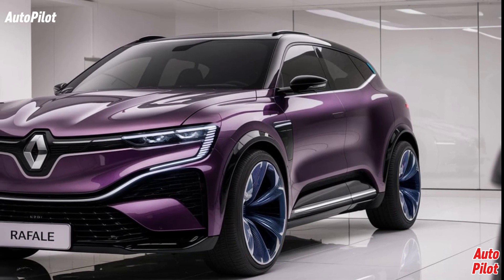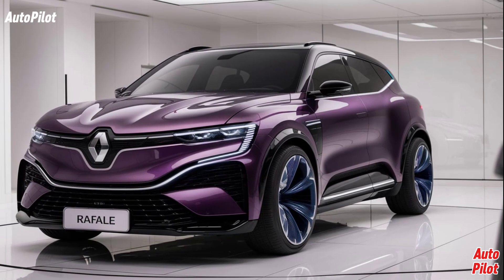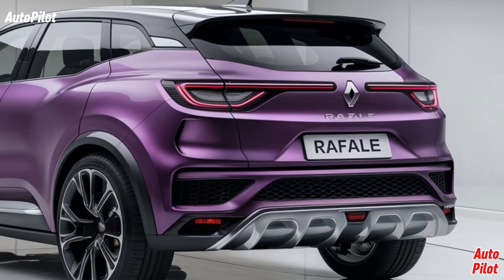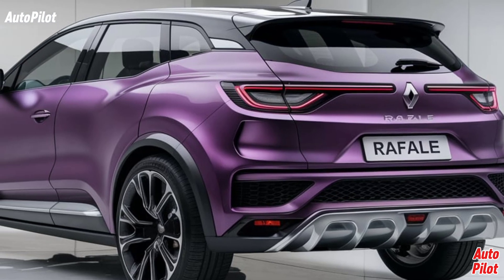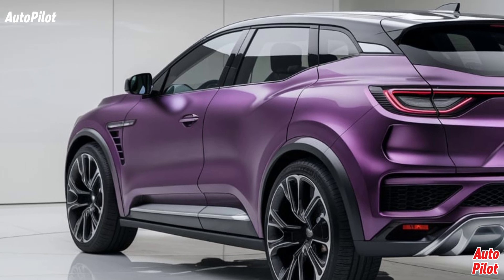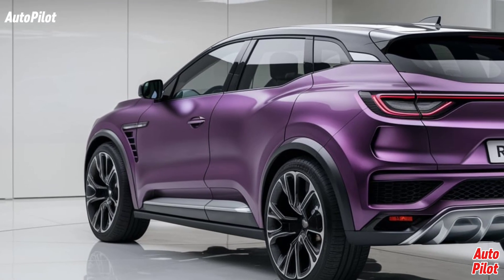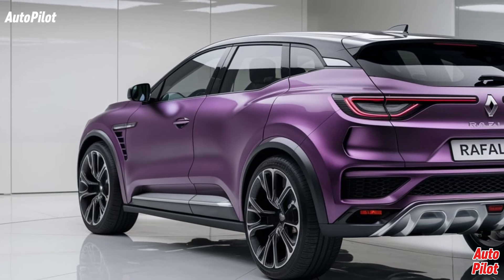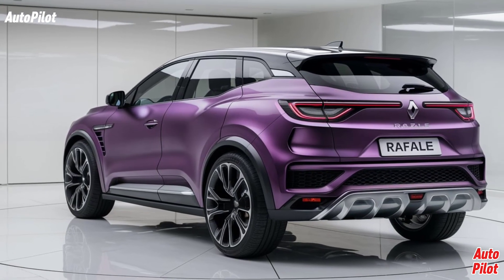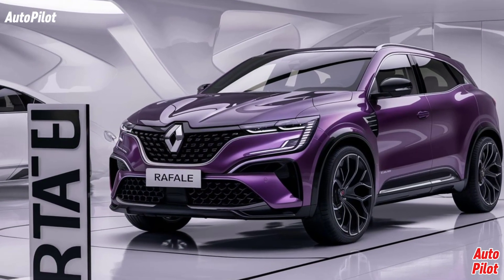With its sleek design, advanced technology, and impressive performance, the Rafale is set to redefine what we expect from a modern SUV. Built on the Renault-Nissan CMF-CD platform and sharing many components with the Renault Austral and Espace models, this SUV features a striking coupe-like silhouette inspired by aeronautics. The streamlined body not only looks great but also enhances aerodynamic efficiency, contributing to better fuel economy.